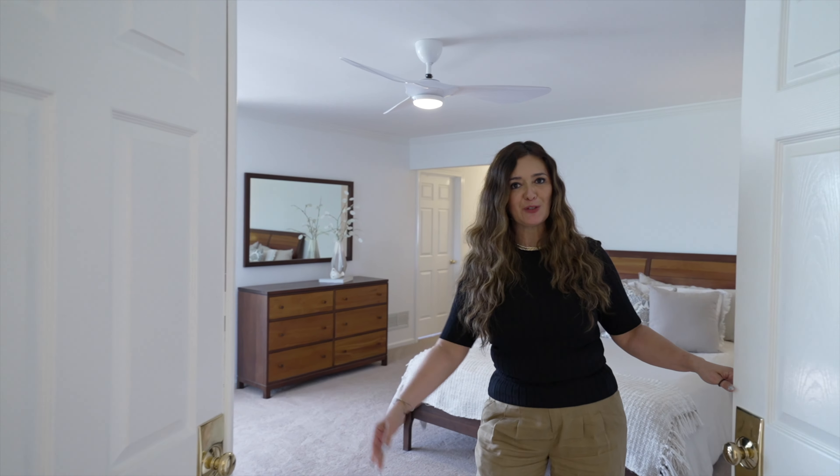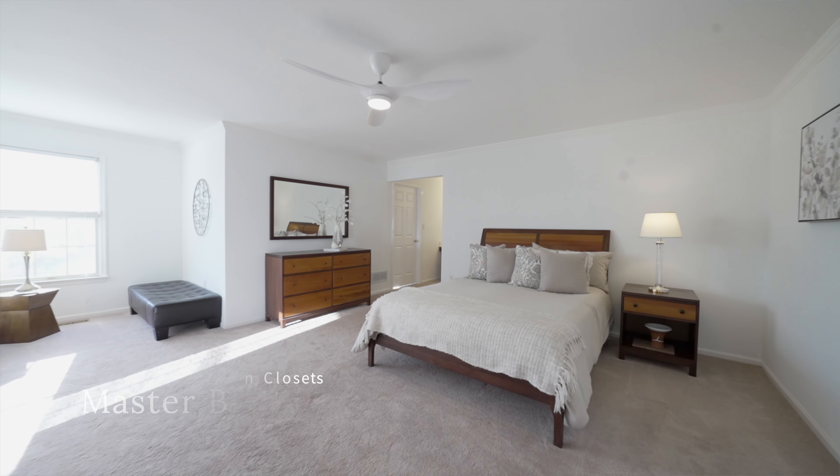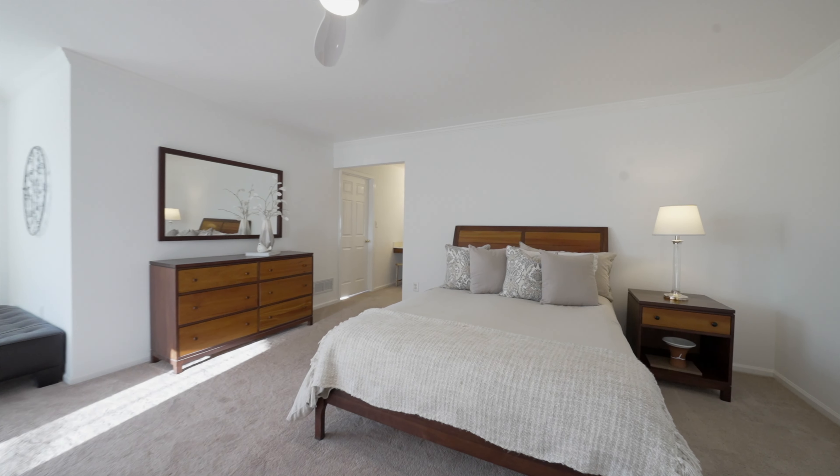Welcome to the master bedroom suite, which has a sitting area that is very sunlit. You have walk-in closets and a master bath that will make you feel like you're at a resort.